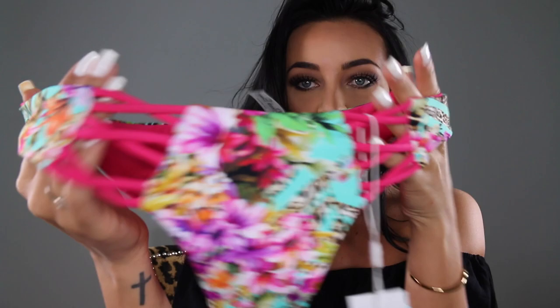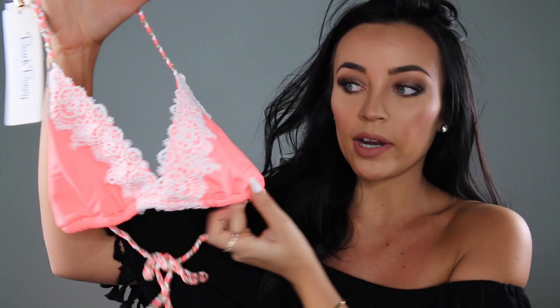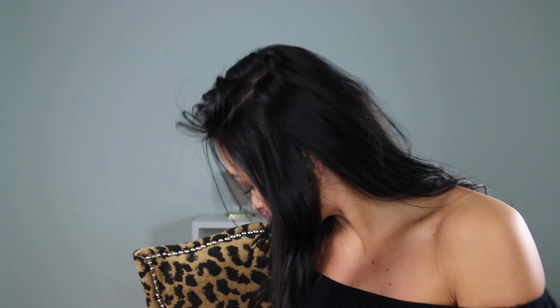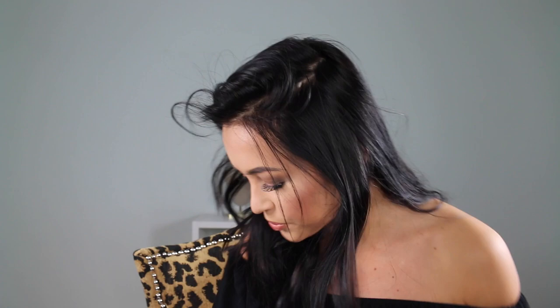The last one from Beach Bunny is a gorgeous hot neon coral color with lace on the sides and braided straps with some gold detail. I have one of their lace ones from last year and just love the crochet lace detail — it's so pretty. The matching bottom pairs with it perfectly. That's it for Beach Bunny.